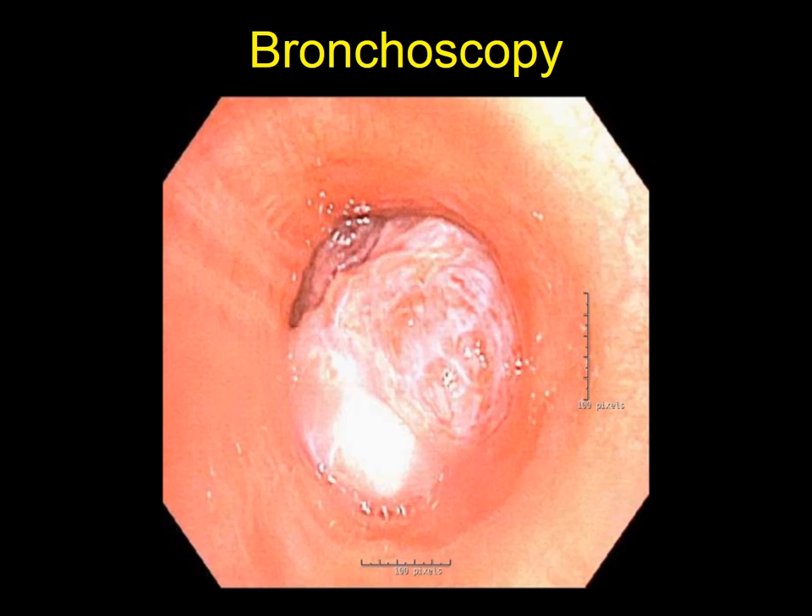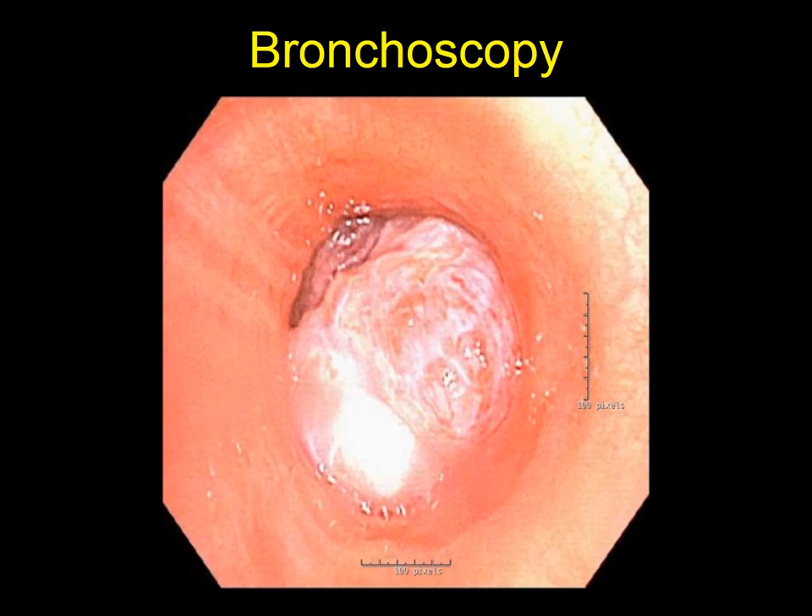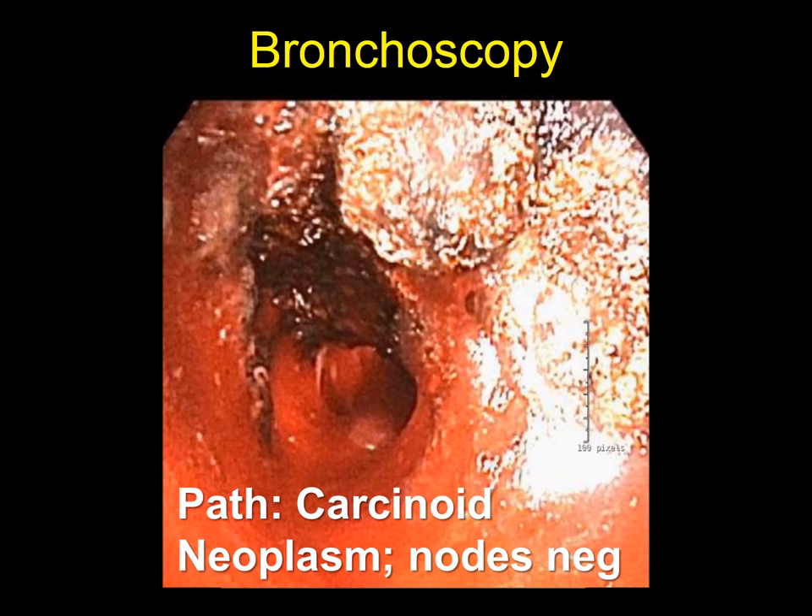Bronchoscopy performed at the Cleveland Clinic again revealed an obstructing distal left main stem mass. An aggressive debridement was performed, revealing ultimately a typical carcinoid neoplasm. A bronchial ultrasound assessment of the paratracheal lymph nodes revealed no evidence of neoplasm.